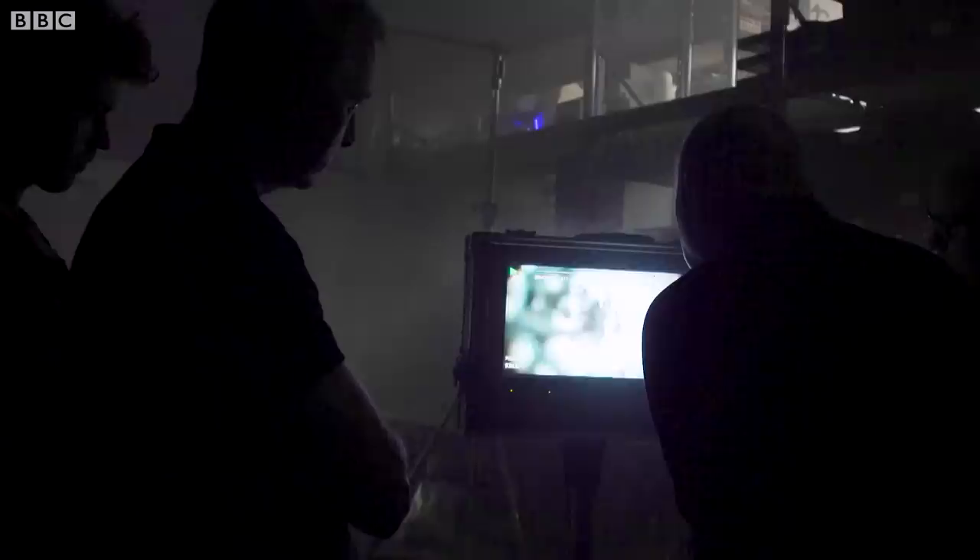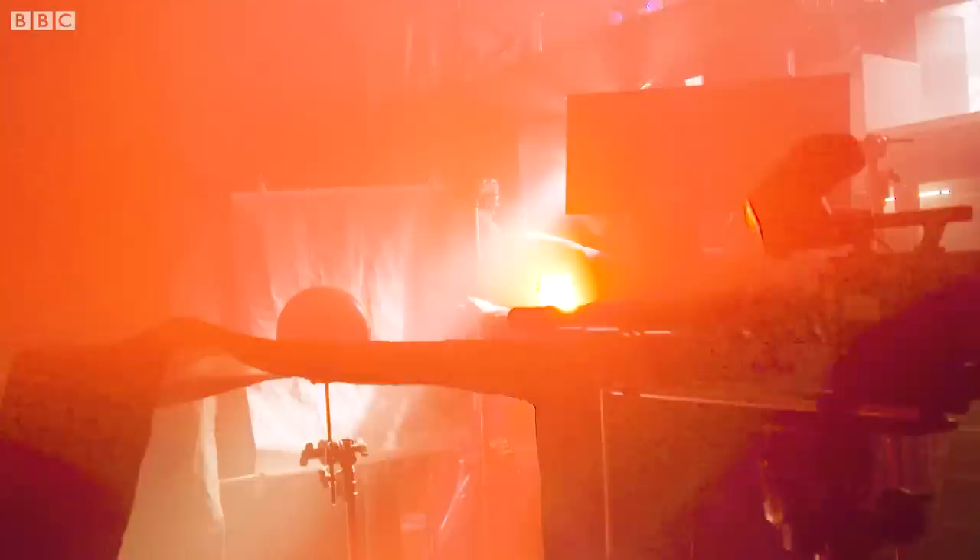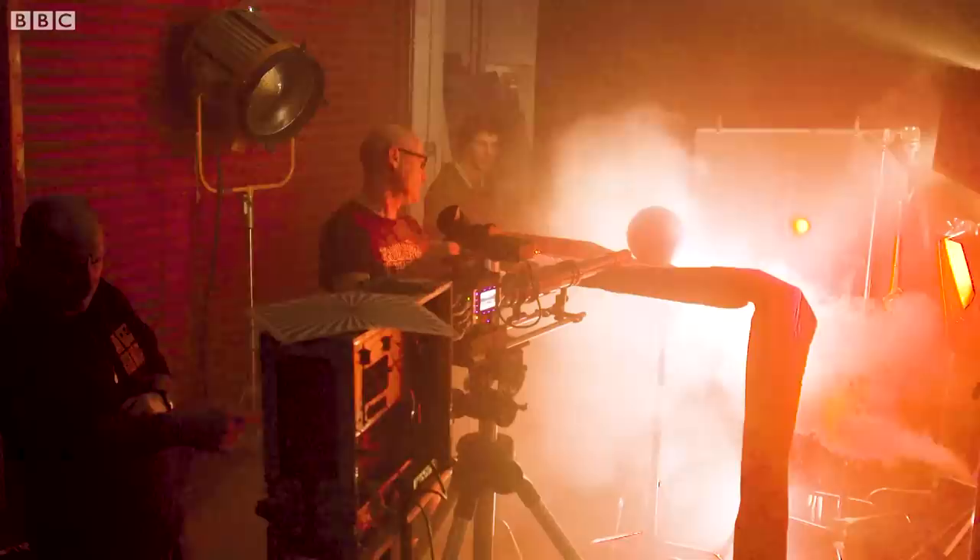A show like The Planets requires us to create somewhere in the region of two and a half hours of CG and VFX for this series. It's absolutely huge. We have quite a bit of experience recreating everything from the Big Bang to the death of the universe, so we've in the past covered most of the subject matter.